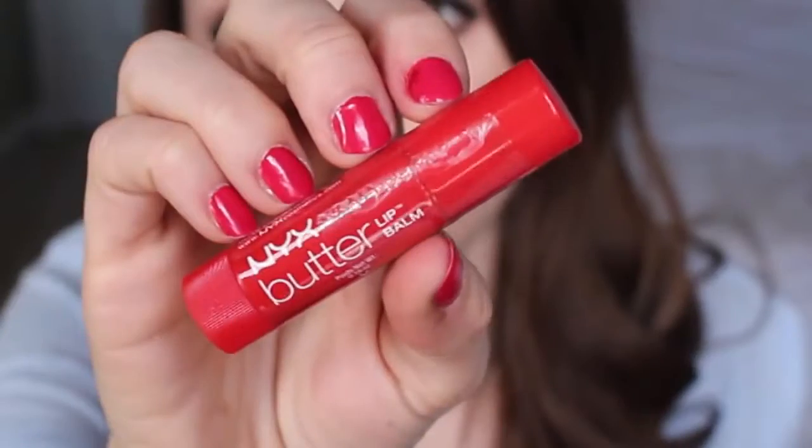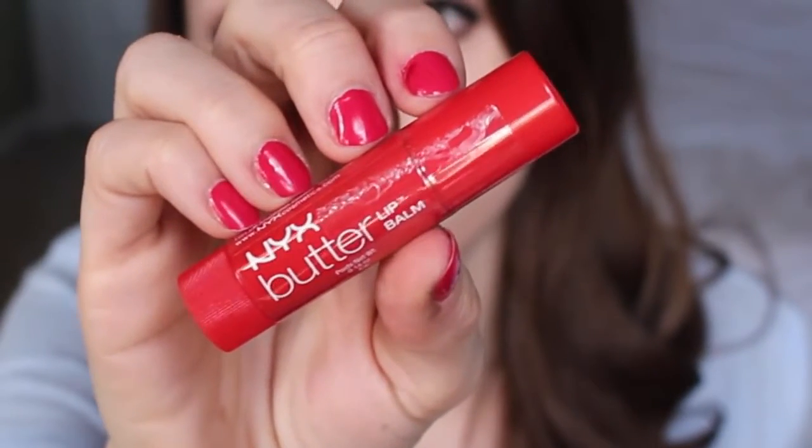The next bonus item is the NYX Butter Lip Balm in Red Velvet. I might go ahead and pass this on — I just did my declutter and got rid of another shade of this. A red balm I know I'm not going to wear, so I'm not even going to open it. I'm going to pass it on.